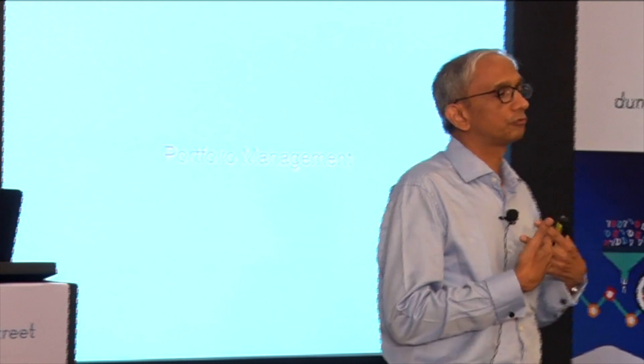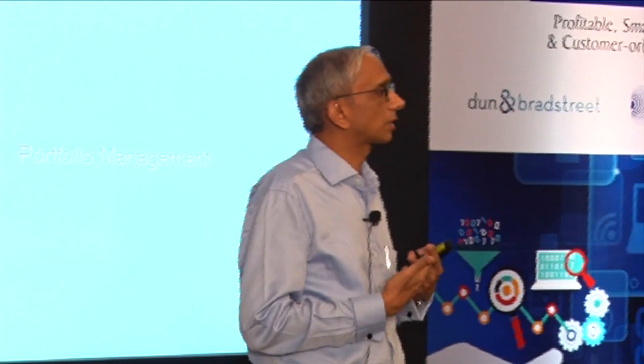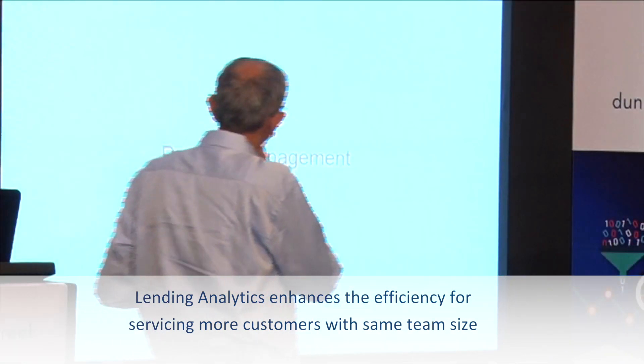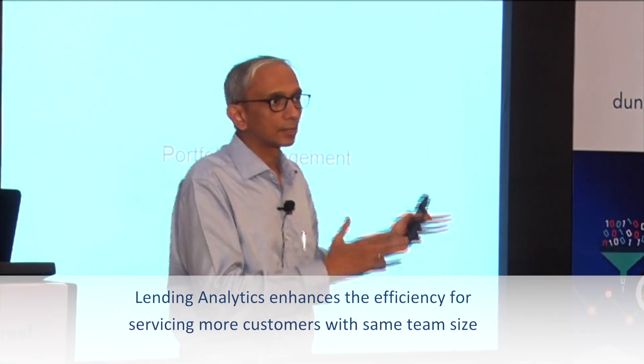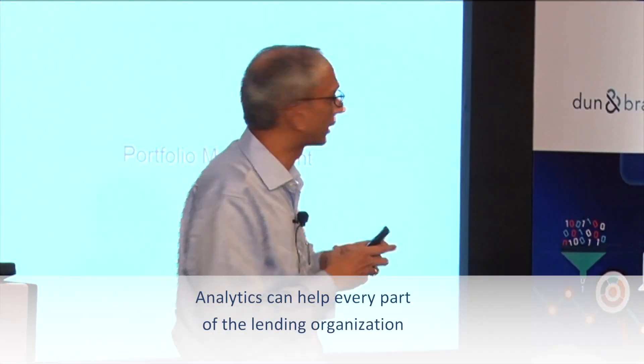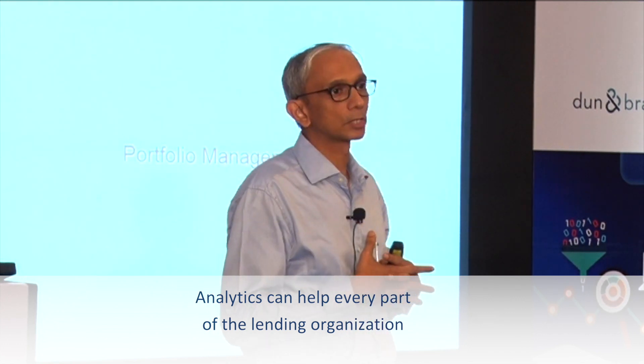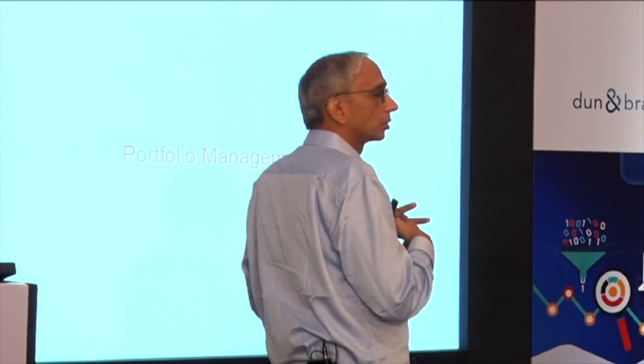The big advantage of all this is that we can service a lot more customers with our existing teams. The advantage of analytics is that it is not just a credit job, or a marketing job, or a collections job — it is an organization-wide imperative. Everybody needs to be familiar with analytics and everybody needs to understand how it works, and how you use data to make sure that you do better sales.